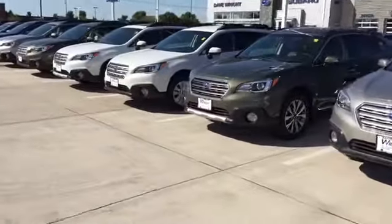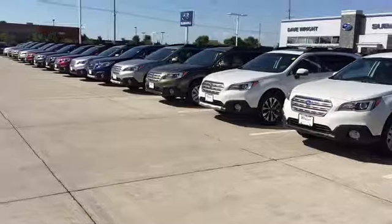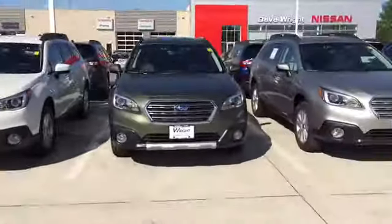Hi David, this is Keith at Dave Wright Subaru in Hiawatha, and I just wanted to send you a quick video of our brand new Outbacks.